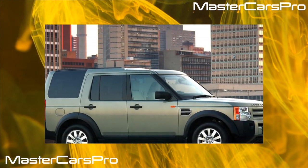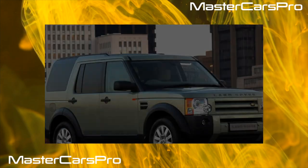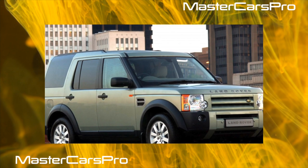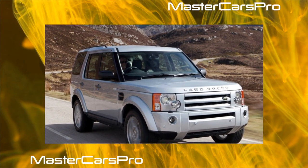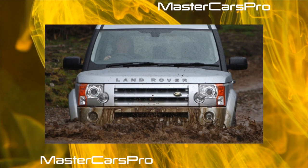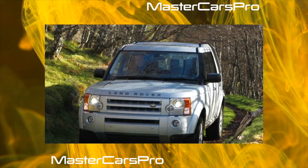The best-seller of the Ukrainian market can be considered the Discovery 2.7 TDI. Modifications with a gasoline V8 are quite rare, and the petrol V6 borrowed from Ford was placed only on cars for the USA and Australia. According to mechanics, the resource of the turbo diesel, developed jointly with PSA Peugeot Citroën, is 500,000 kilometers or more.